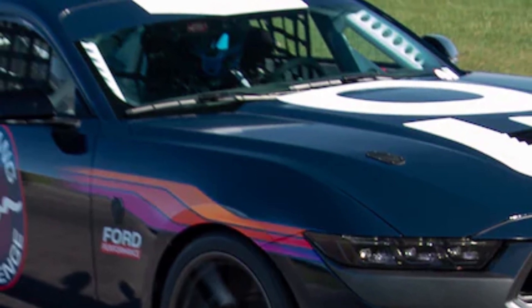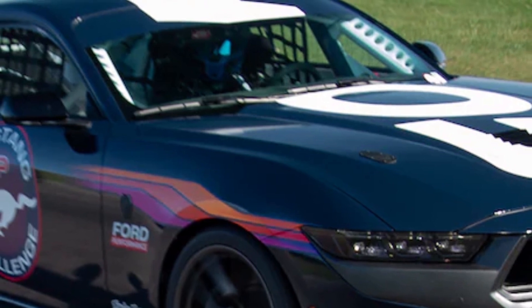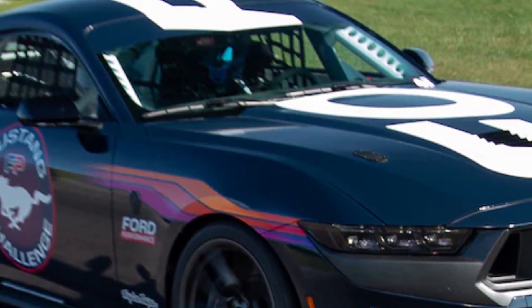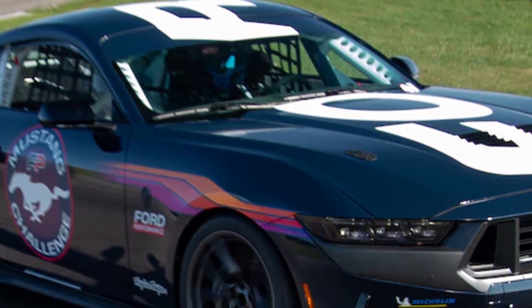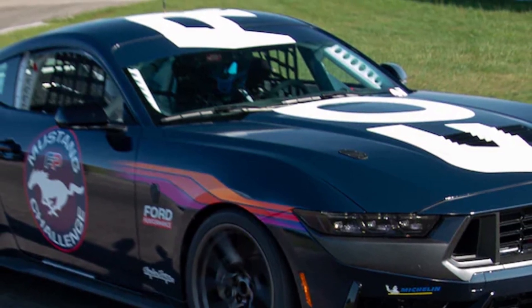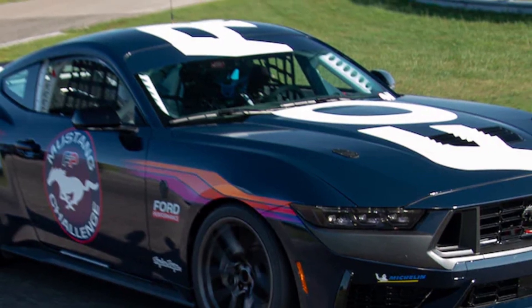Ask a Mustang driver what they want and they'll probably say a faster horse. Ford appears happy to deliver exactly that these days, from the four-cylinder EcoBoost car to the new Dark Horse model. The seventh generation Mustang runs harder than its predecessor, and if the production cars aren't wild enough for you, Ford has developed a stable of race cars to attack road courses at every level of competition.